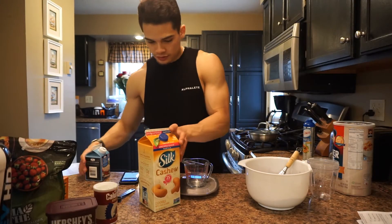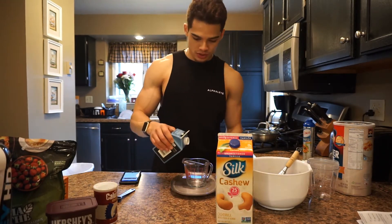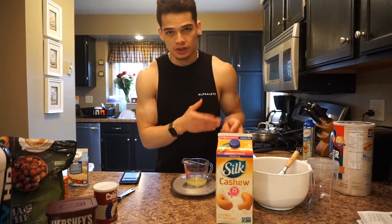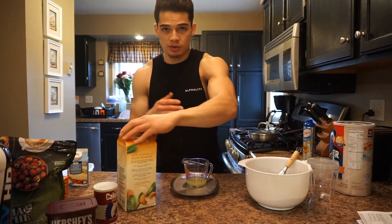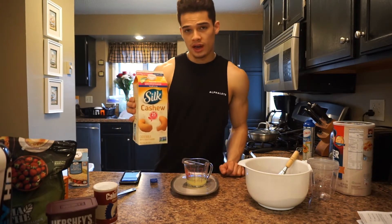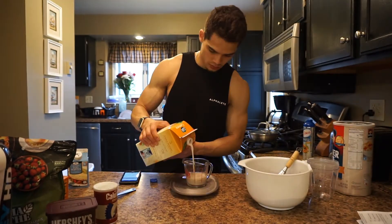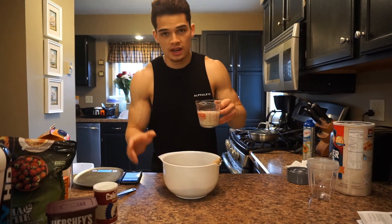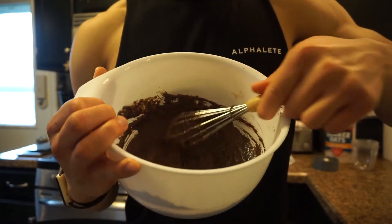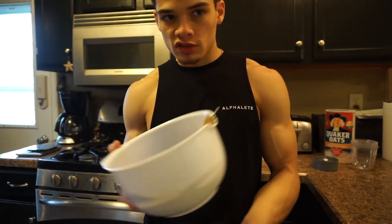Next for the wet ingredients — I just have cashew milk and egg whites. I'm going to weigh out one serving of egg whites. I already have a full scoop of protein so I don't need a ton more protein — I want to spread my protein throughout the day. Then I'm going to do half a cup of cashew milk, which is 25 calories. I'm just going to pour it in and whisk it up. It's still actually really thick, so I'm going to add just a bit more cashew milk until it gets to the right consistency.